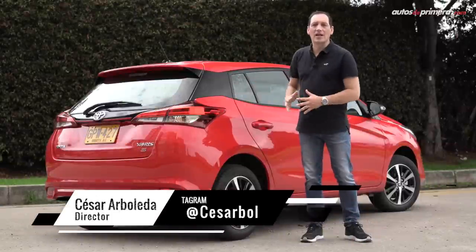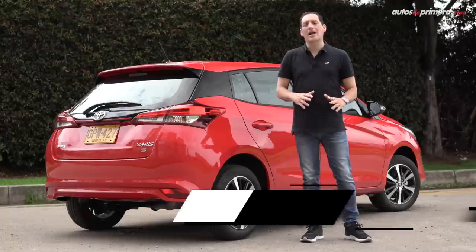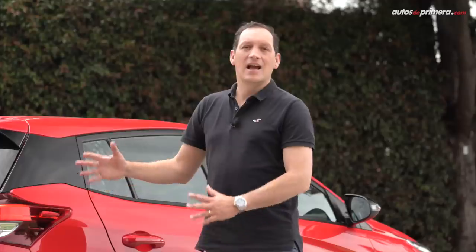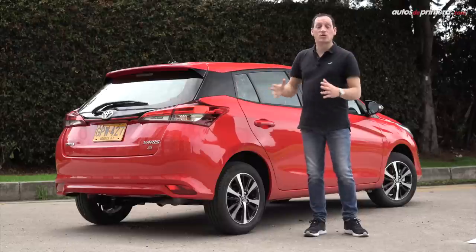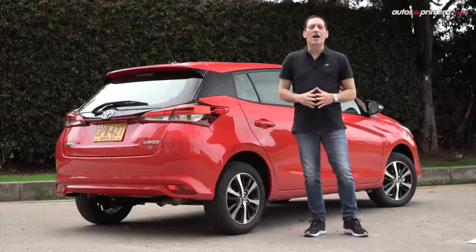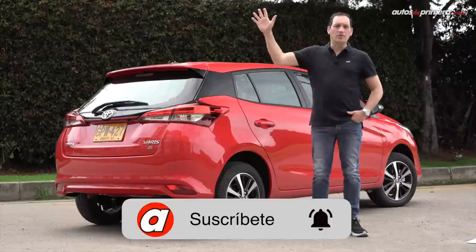Con la llegada del nuevo Yaris no solo se dinamiza la oferta de hatchbacks en el segmento B, sino que también acerca la marca a nuevos compradores, ya que el portafolio está enfocado principalmente en camionetas. Aunque su precio de lanzamiento es $69.200.000, no lo hace precisamente un vehículo popular, pero hay que reconocer la calidad y confiabilidad que ofrece la marca Toyota. Más adelante veremos versiones más económicas llamadas XS. Si les gustó este video, no olviden darle like, compartirlo, hacer alguna pregunta o comentario, y suscribirse a nuestro canal de YouTube para seguir haciendo videos como este.